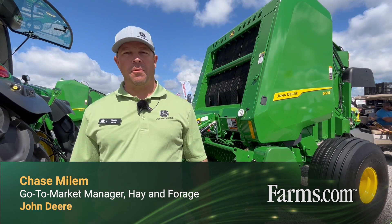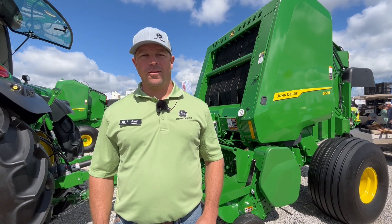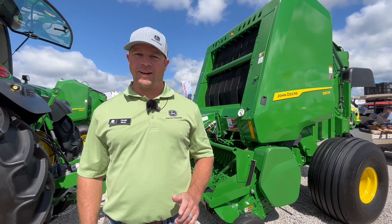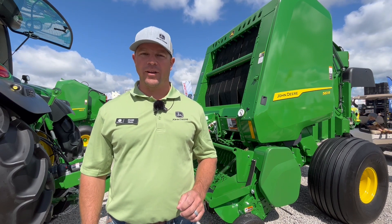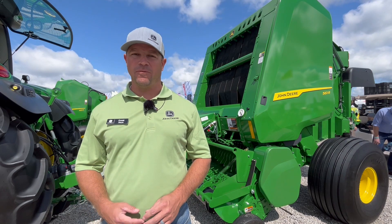Good afternoon, everybody. My name is Chase Milen. I'm the go-to-market manager for Hay and Forage in U.S. and Canada. We just introduced our new one series of round balers and they're going to be packed with technology and innovation as well as performance increases that are really going to impact your bottom line. So there's a few that I really want to hit on as we move forward here.